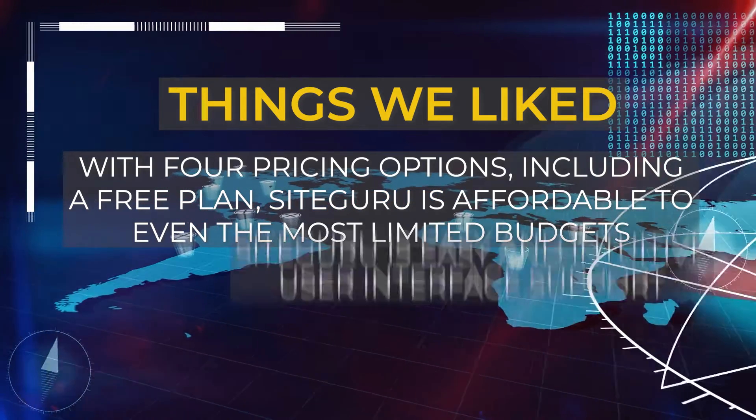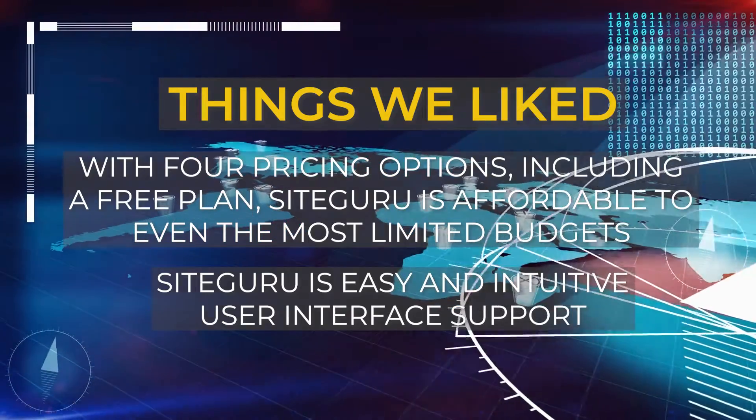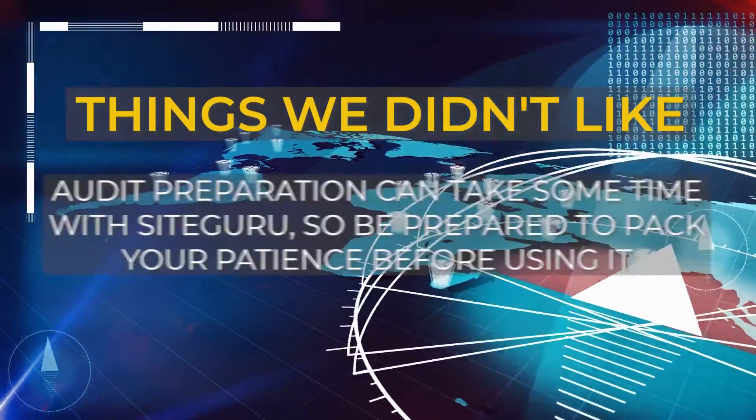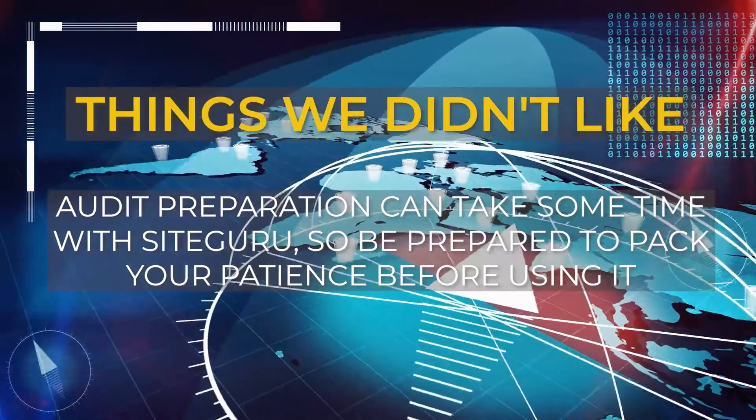What we liked: with four pricing options including a free plan, Site Guru is affordable even to the most limited budgets, and it has an easy and intuitive user interface. What we didn't like: audit preparation can take some time with Site Guru, so be prepared to pack your patience before using it.